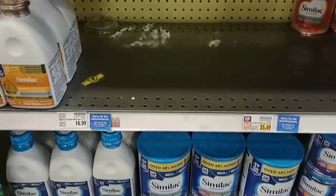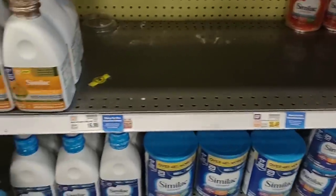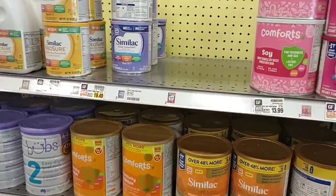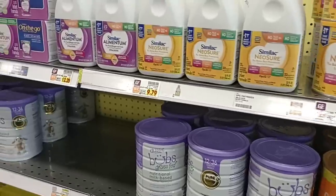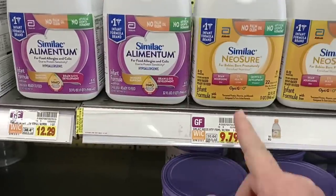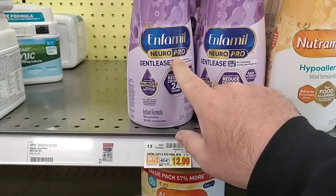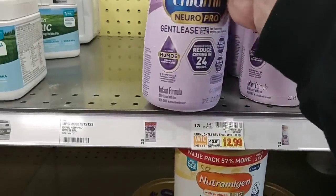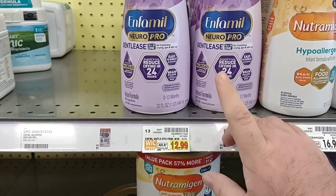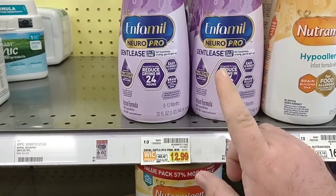I do not see any of the Gentle E's anywhere — that's the other one we get a lot of comments on. I am seeing a lot more Similac than we usually see here at Kroger Marketplace. They have the liquid Neoshure and Alimentum back — $12.29 for the Alimentum and $9.79 for the Neoshure. I also found Enfamil NeuroPro Gentle E's here in a 32-ounce liquid for $12.99. We found a lot of the smaller powder cans of Enfamil Gentle E's at Meijer, so keep that in mind.